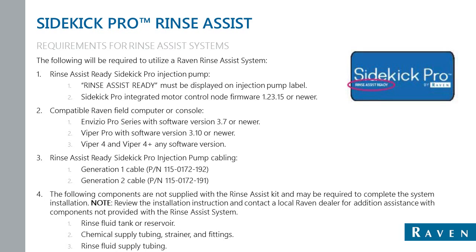Now we're getting into the Sidekick Pro Rinse Assist system. The Sidekick Pro Rinse Assist system allows an operator to quickly rinse the Sidekick Pro direct injection pump without leaving the machine cabin. It utilizes an automated three-way rinse valve to switch the inlet source from the tank to a rinse tank. The injection pump will draw rinse fluid through the pump, flushing chemicals out of the internal valves and components, which helps ensure problem-free operation. When the rinse process is complete, the automated three-way valve returns to the chemical tank inlet setting and is ready for the next application.